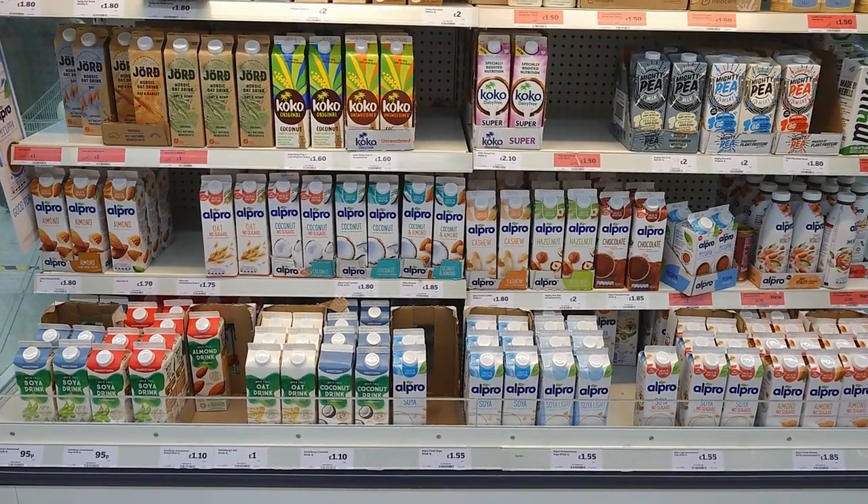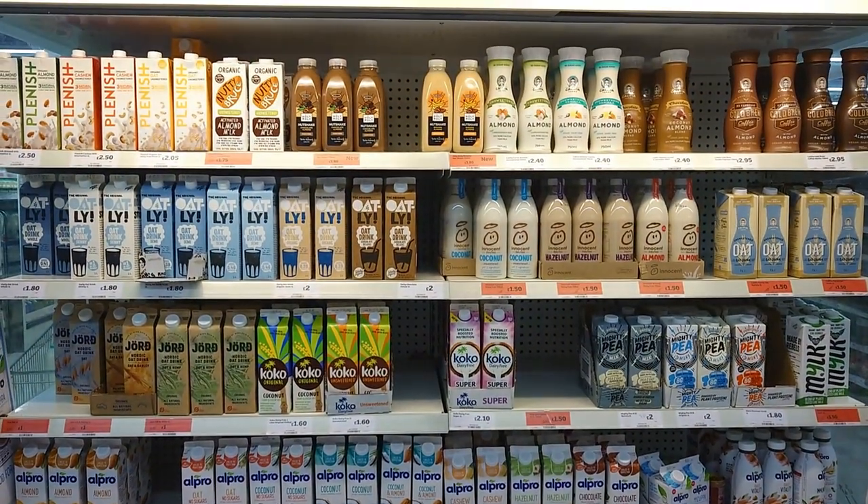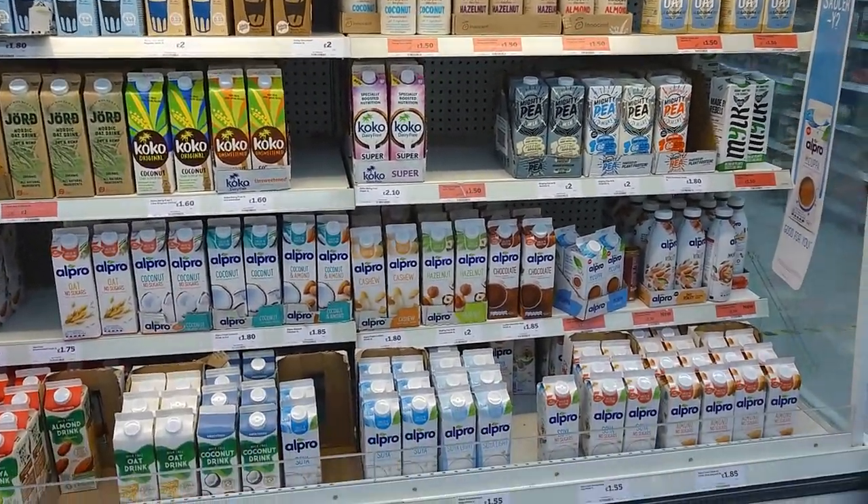Still got a fantastic chilled plant milk section - every single one of them plant-based. Every single one.